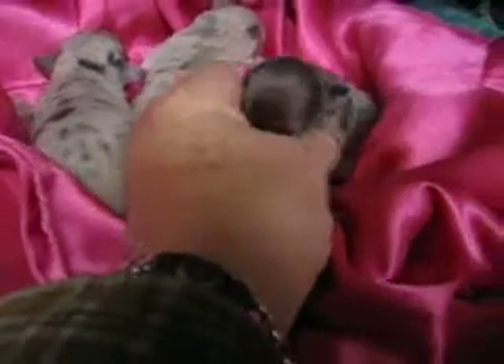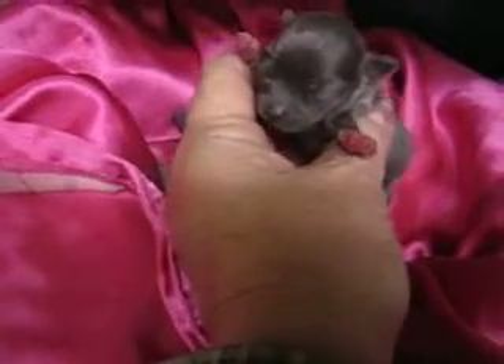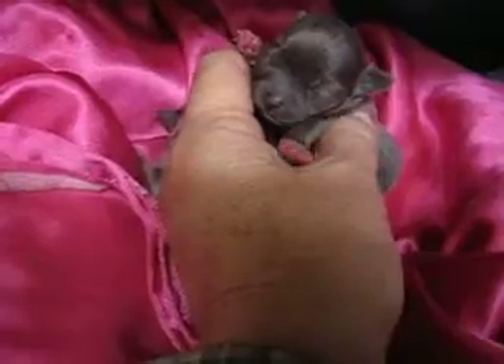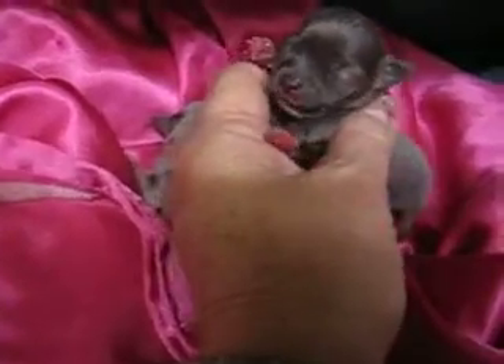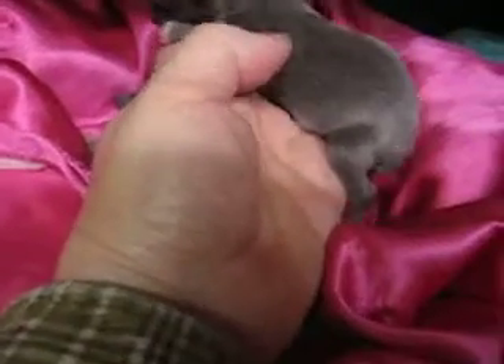This little girl — her mama is going to put a deposit down after she gets two weeks old. She's a cutie pie, look how tiny. She's the smallest actually in the litter and so far she's eating just great.